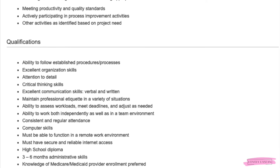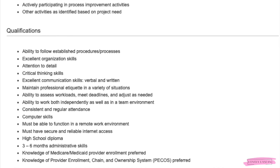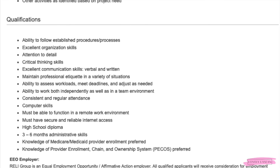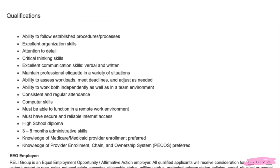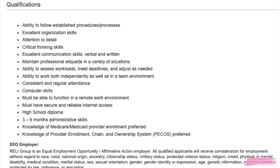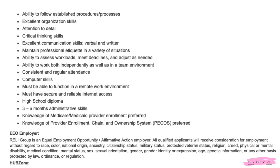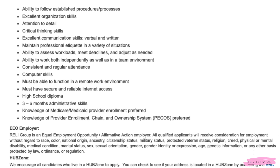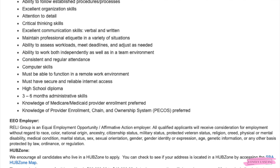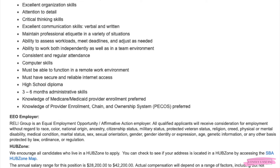You'll adhere to research guidelines, obtain appropriate documentation, meet productivity and quality standards, and participate in process improvement activities. You will need excellent organizational skills, attention to detail, critical thinking skills, excellent communication skills, and the ability to assess workloads, meet deadlines, and work independently. You'll need computer skills, secure and reliable internet access, and three to six months of administrative experience. Knowledge of Medicare, Medicaid, and the Provider Enrollment Chain and Ownership System is preferred. This job pays between $28K and $42K yearly.